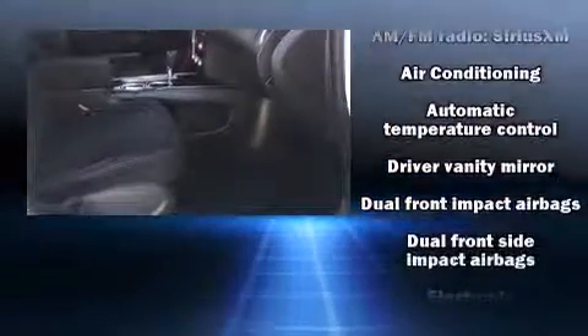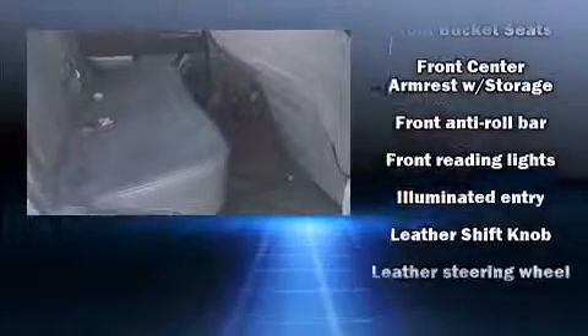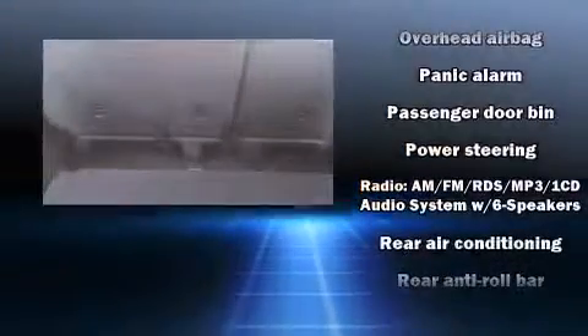Nissan ensures the safety and security of its passengers with equipment such as dual front impact airbags, head curtain airbags, traction control, brake assist, a security system, and four-wheel disc brakes with AVS. For added security, Dynamic Stability Control supplements the drivetrain.